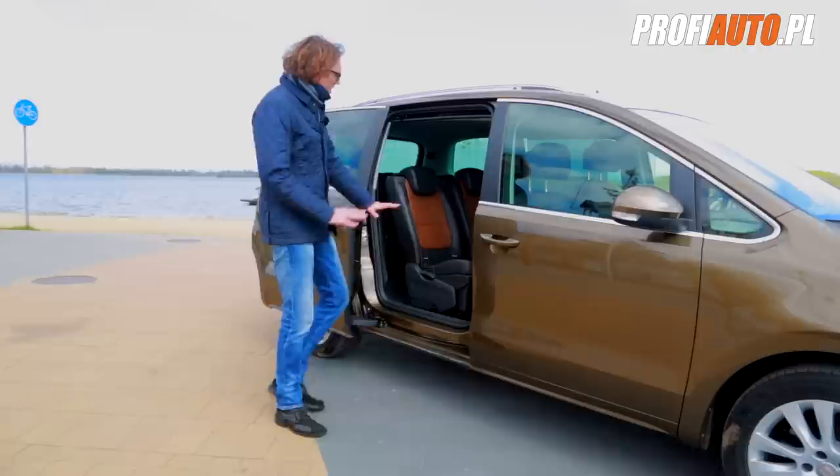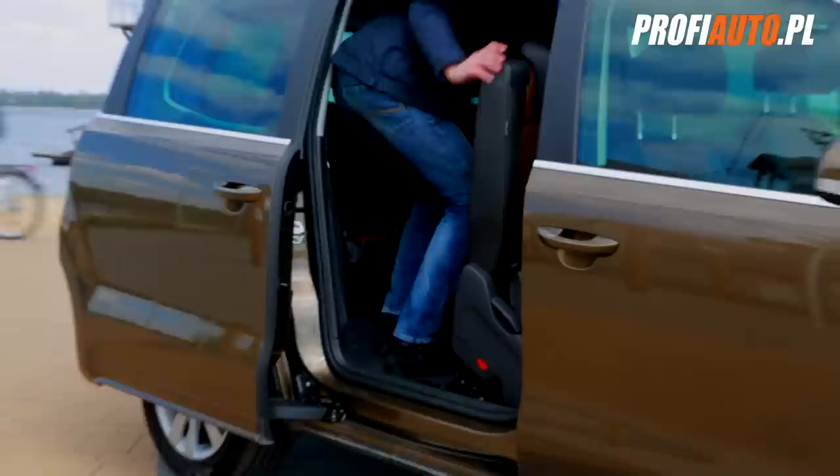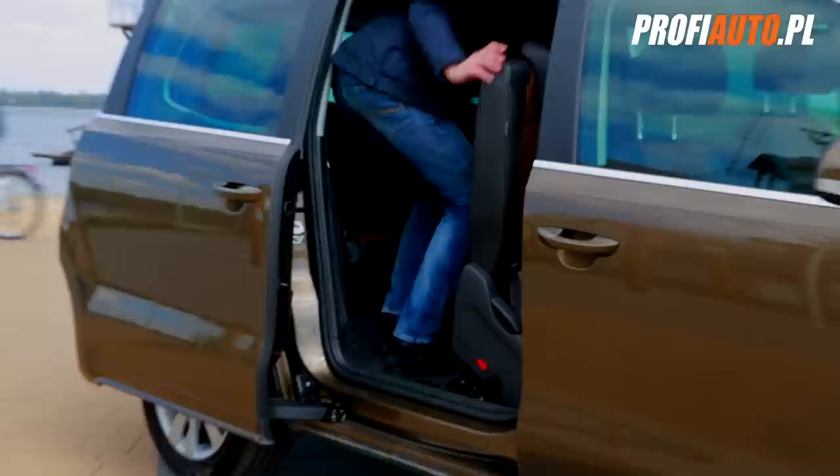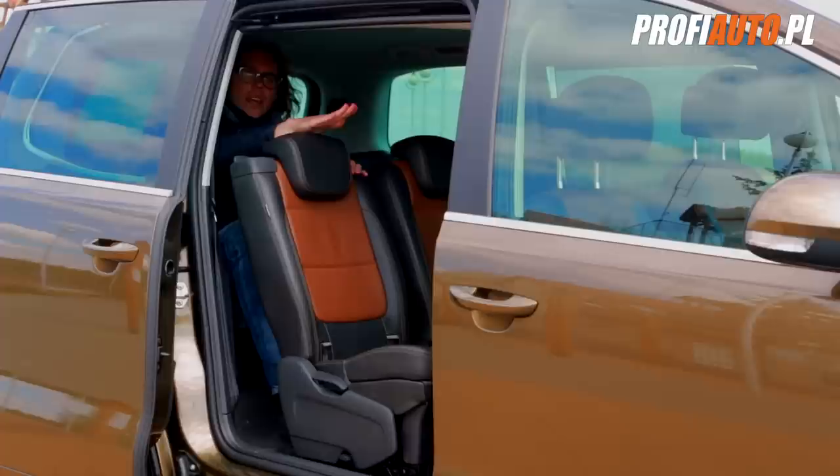A jak się wsiada do tej trzeciej klasy? Zwróćcie uwagę, w jaki sposób zachowują się fotele – trochę inaczej niż u konkurencji. Tu jest naprawdę dużo miejsca i na dodatek całkiem wygodnie, pod warunkiem oczywiście, że przesuniemy sobie przedni fotel, a ten ma możliwość regulacji o 16 centymetrów – pierwszy, drugi i także trzeci.